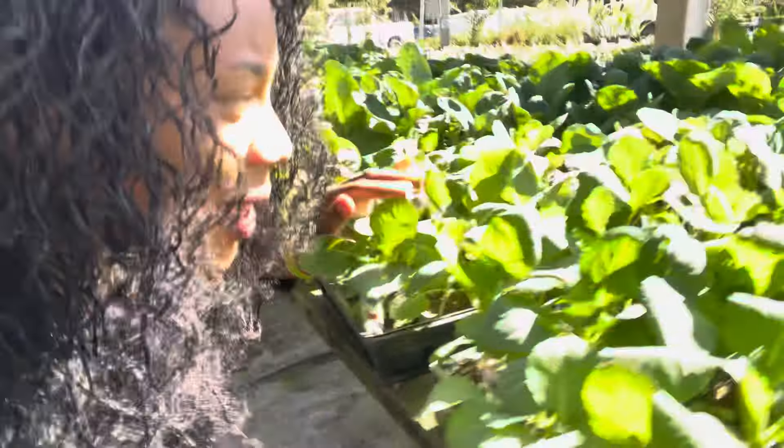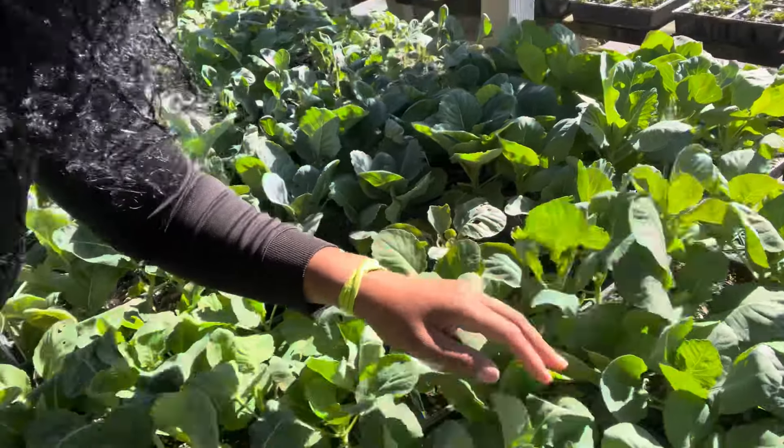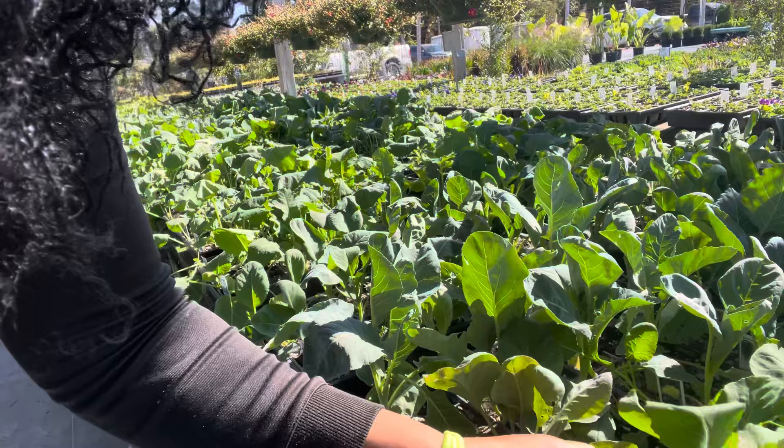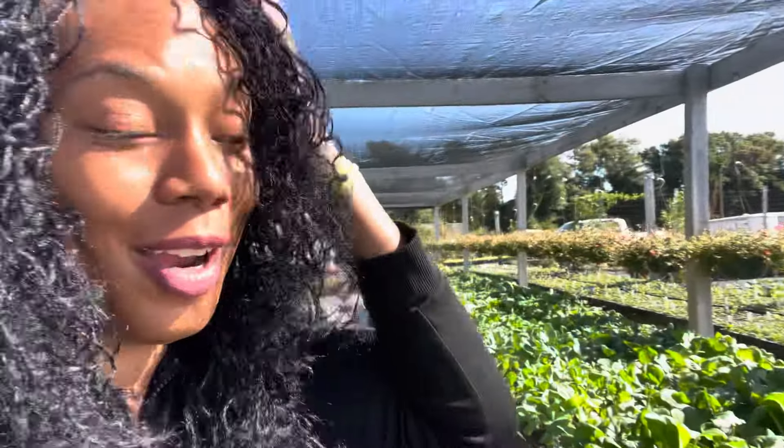Now we have two Brussels sprouts and one early Jersey cabbage. Yes, you can start all this from seed, but my garden is pretty full right now — I just can't help myself, it is beautiful out here! I don't need any Georgia collards, I already got those. And I already got my Moore's head — you guys have seen those, they get really really huge.